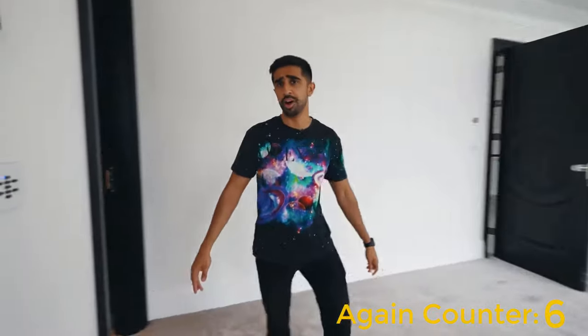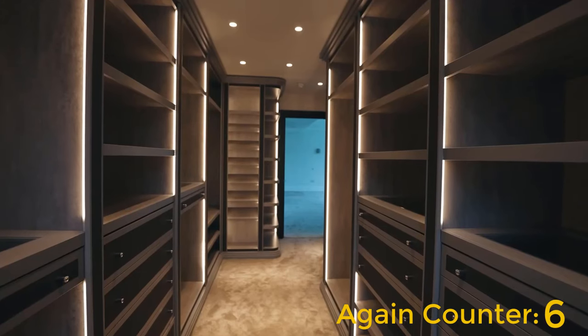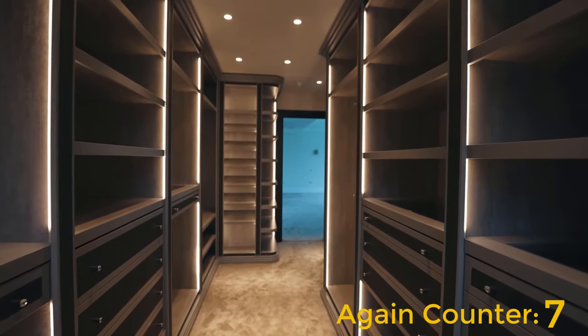Just around the corner from the bathroom, we have this dressing room. This is ridiculous — it's like the size of the bedroom I grew up in.